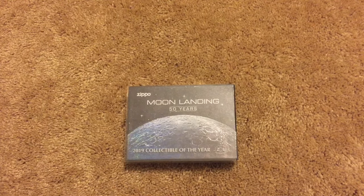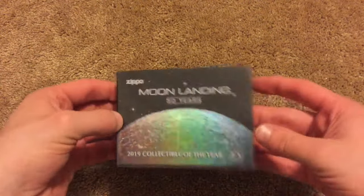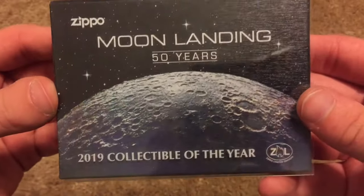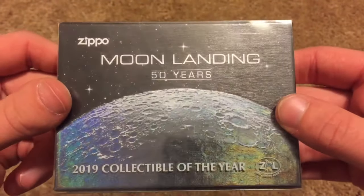As you guys can tell, I love the moon. As soon as I saw that the Zippo collectible of the year was going to be commemorating the moon landing, it was an absolute mission of mine to get it. And sure enough, here it is — the Zippo collectible of the year for 2019.